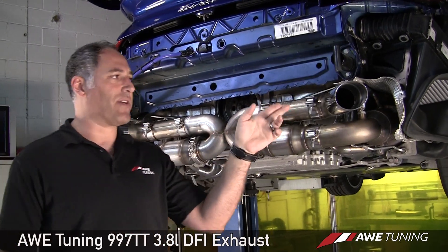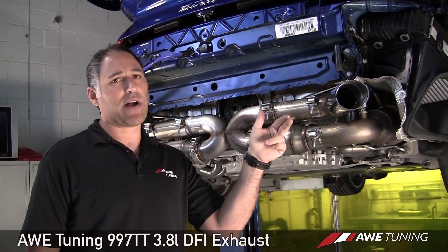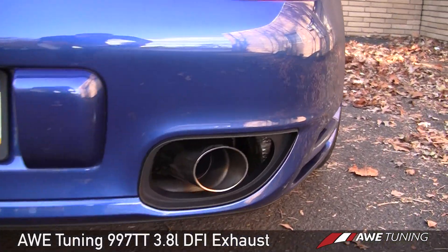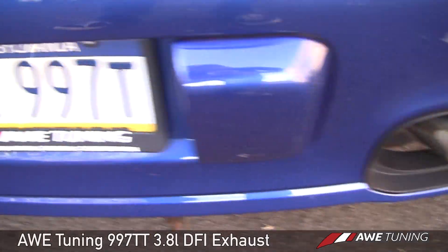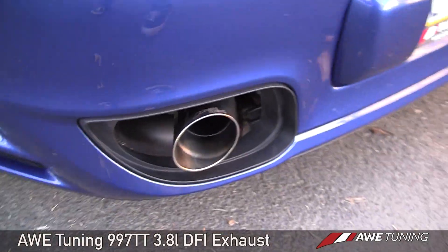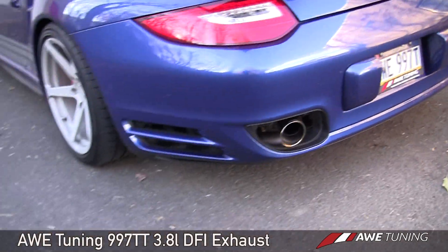Our RSR style tips are double-wall construction to ensure a long-term mirror polish on the outside, protecting from heat. They also feature hidden hardware for a really clean look with the factory bumper in place.